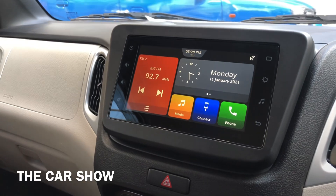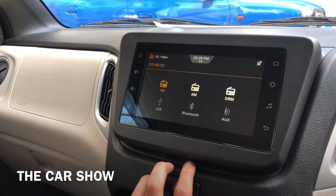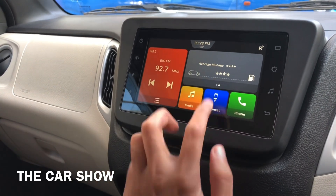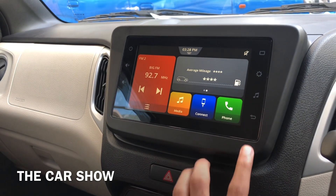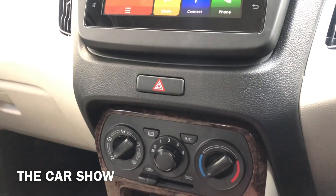यह infotainment system काफी सारे features के साथ आता है जैसे की Android Auto, Apple CarPlay, AM, FM, DRM, USB, AUX और Bluetooth के थ्रू अपना phone connect करने का भी option इसमें मिल जाता है। इस infotainment screen के अंदर आपको car की सारी information भी show हो जाती है। Suzuki की बाकी cars के अंदर भी यह infotainment system दिया जाता है। उसके नीचे hazard light का switch मिल जाता है।